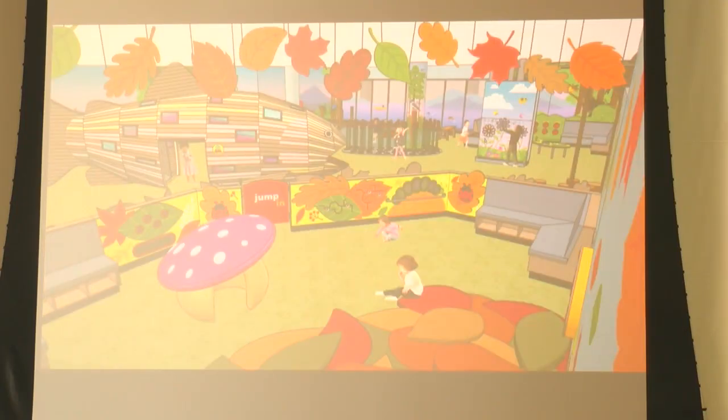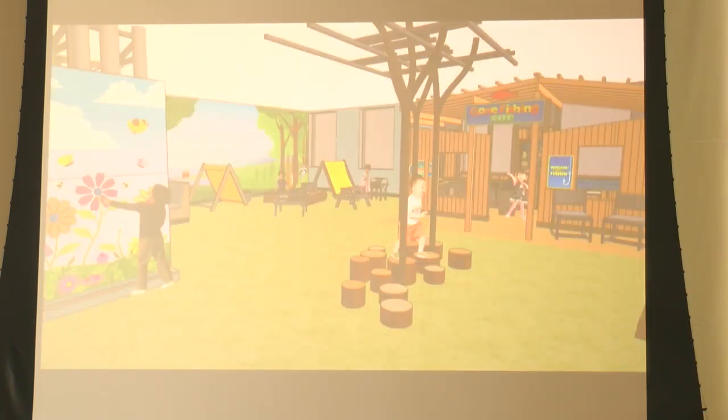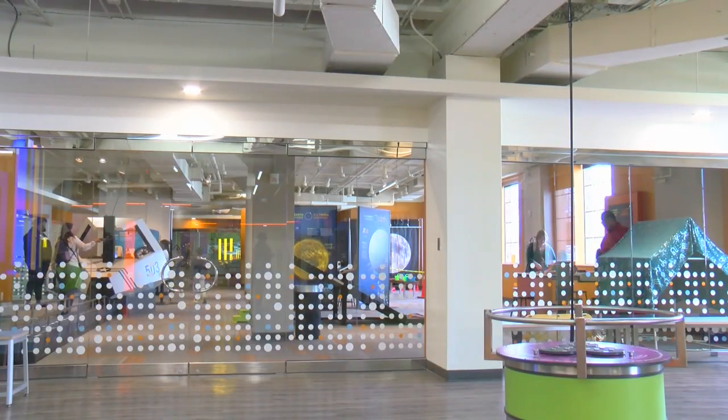Now two early childhood gallery renovations are in the making. Our early childhood galleries will be called Small Fry Fish Camp and Curiosity Spot. Bass says the exhibits have been designed and will be a big attraction for children. Families that have little kids will just come flocking even more than they do now.